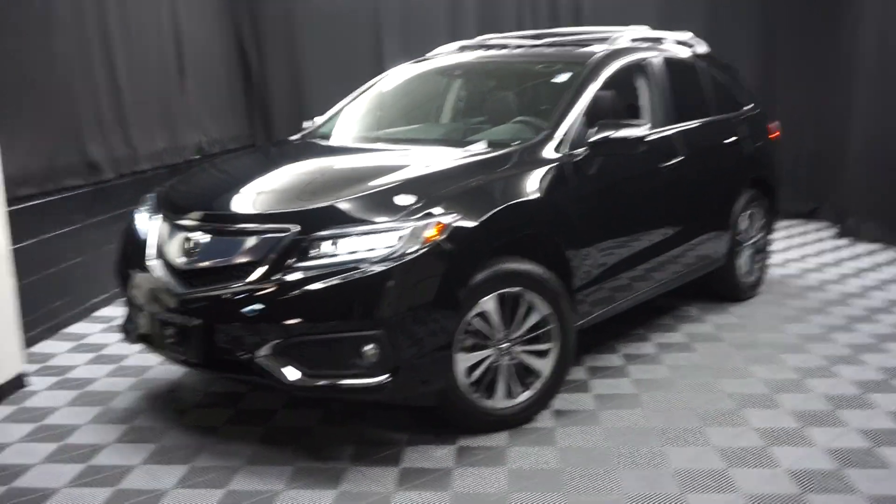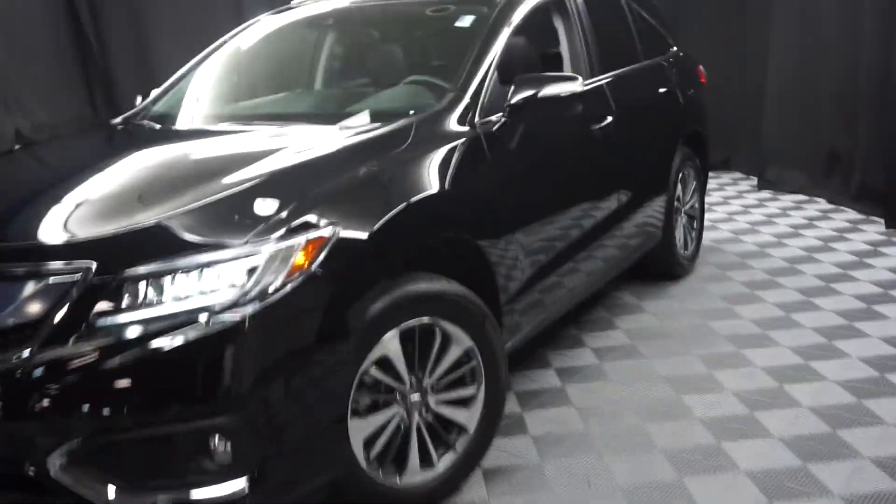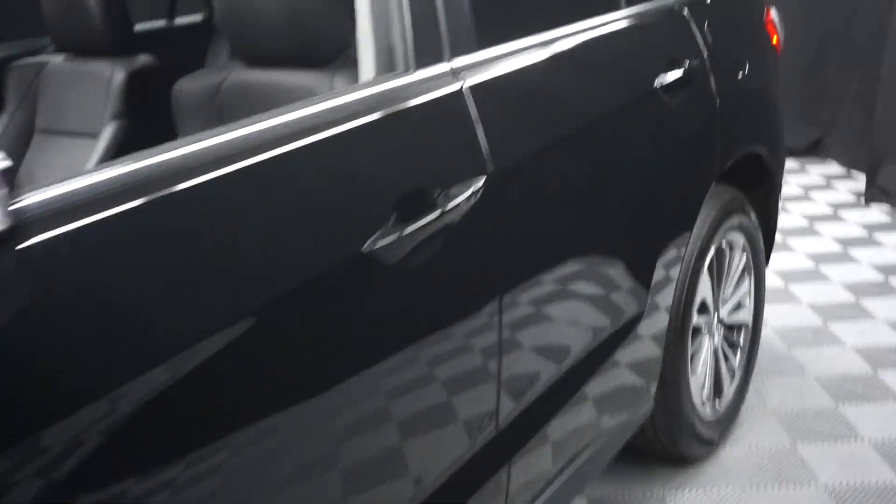All right, car shoppers, welcome back to Lexus of Wilmington. Just traded in, this is a 2017 Acura RDX.